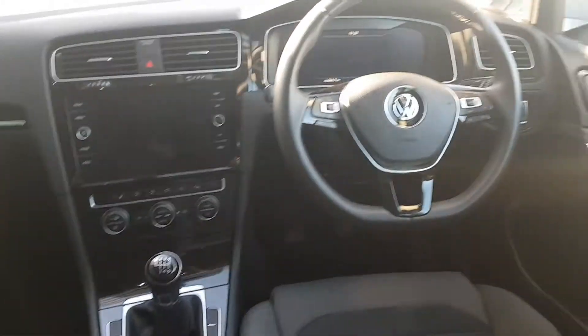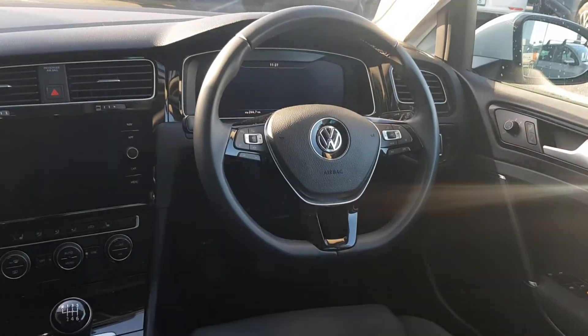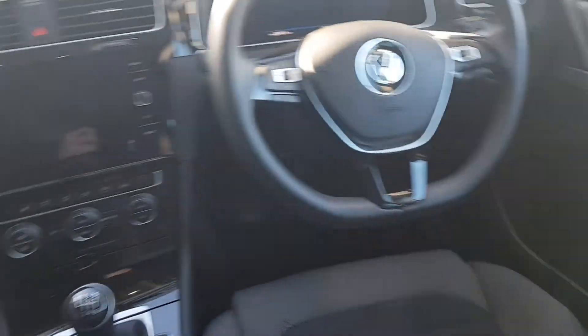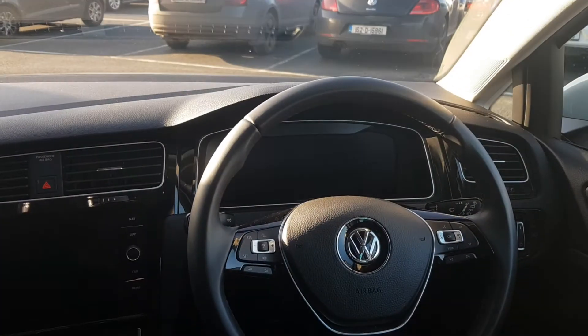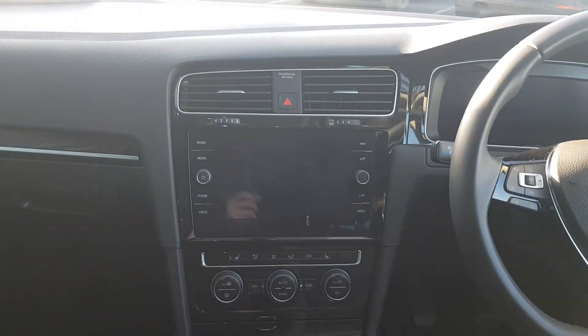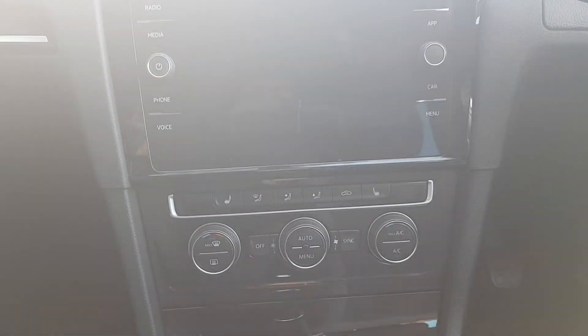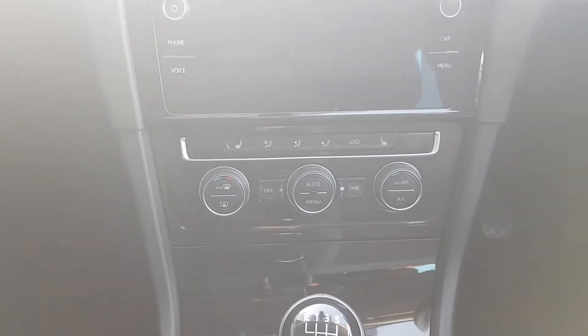On the inside here we've got the leather multifunction steering wheel, electric windows front and rear, digital cockpit, touchscreen radio with integrated navigation, heated seats and dual climate control.